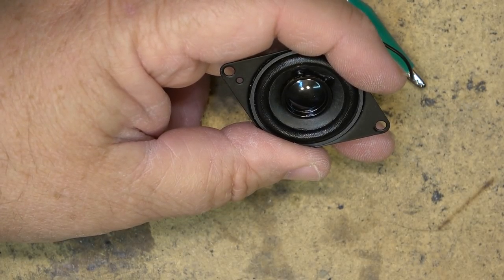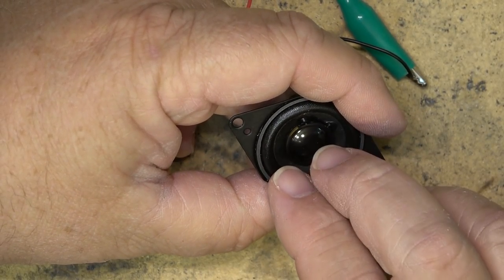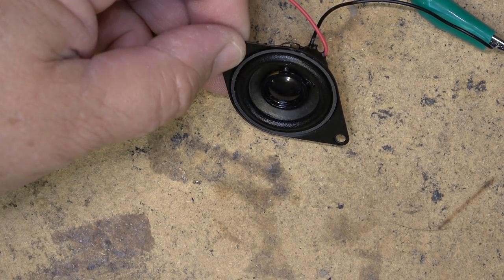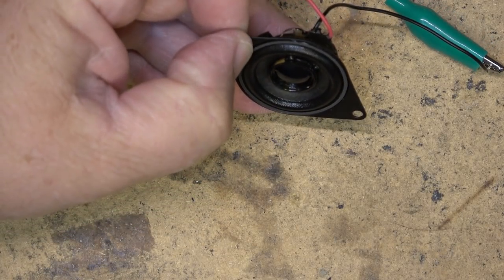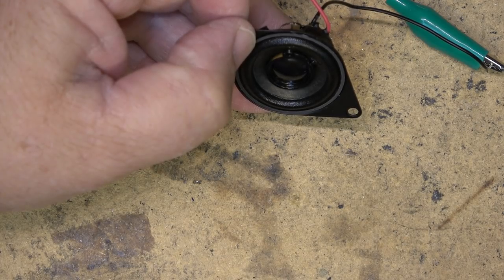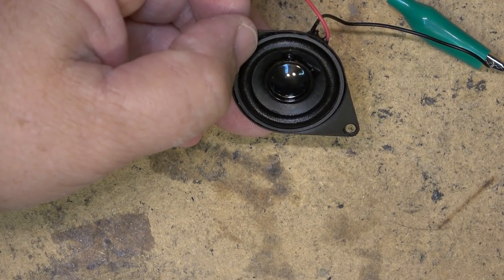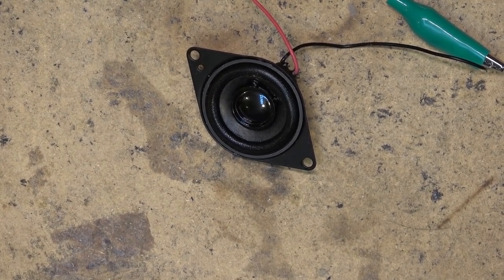It works. It's basically a tweeter. I'm not going to pop it — I could very easily with this amplifier pop this thing. You never know when you might need a tweeter, so I'll hang on to it. As a tweeter it'll work perfectly, so I'm going to keep it.